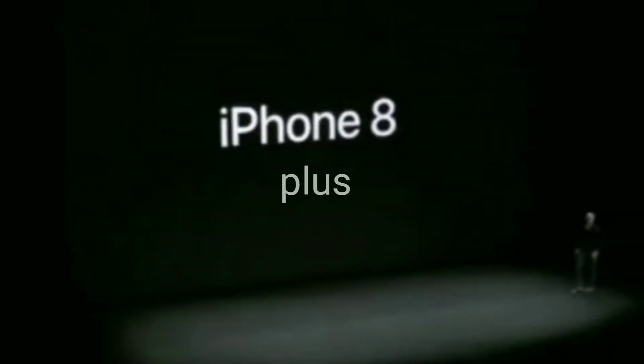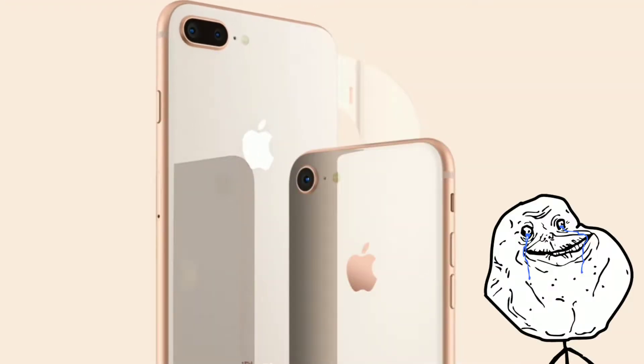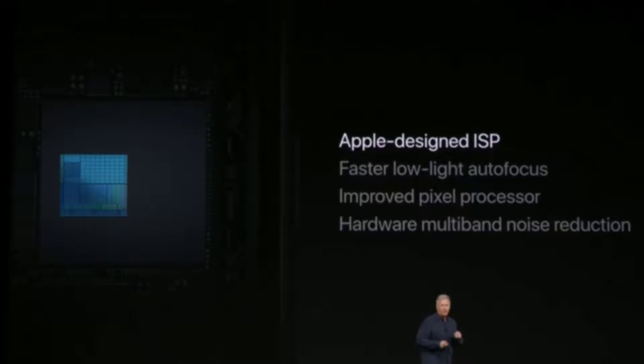Apple introduced iPhone 8 and iPhone 8 Plus. I was excited but it's similar to iPhone 7, which was disappointing. However, they added a glass design on the backside of iPhone 8, which will enable wireless charging — that's good.